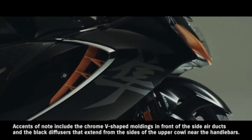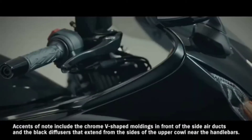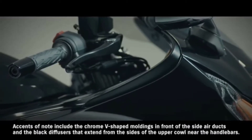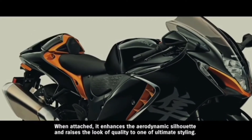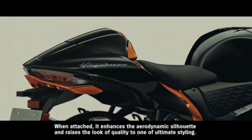Bright metallic accents flow from the sides of the body to the upswept mufflers, expressing strength and refined quality. Accents of note include the chrome V-shaped moldings in front of the side air ducts, and the black diffusers that extend from the sides of the upper cowl near the handlebars. A single seat cowling, available as a genuine accessory, enhances the aerodynamic silhouette and raises the look of quality to ultimate styling.